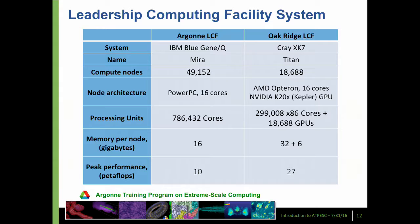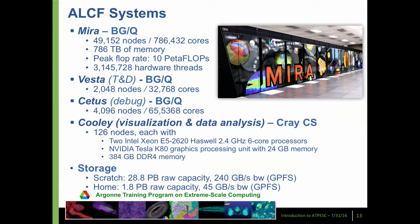Mira, the system at Argonne, has 49,000 nodes; each node has 16 cores, so the whole system has three quarters of a million cores. Each node has a gigabyte of memory, giving three quarters of a petabyte of main memory. Mira is a homogeneous system. The Oak Ridge system is based on Cray and is heterogeneous — it has CPUs from AMD with 16 cores, but gets about 90% of its power from 18,688 NVIDIA GPUs — about 300,000 cores but over 18,000 GPUs. The peak performance on these systems is 10 and 27 petaflops, respectively.